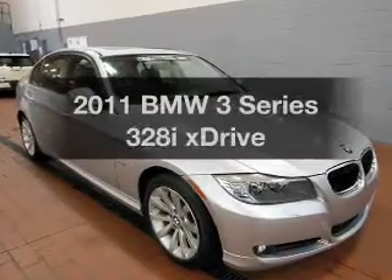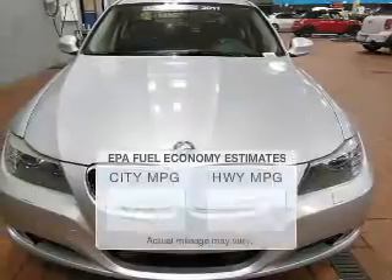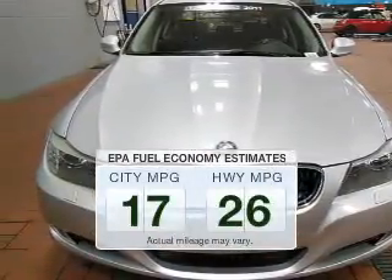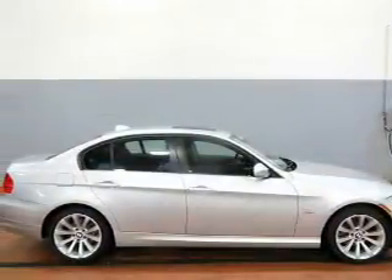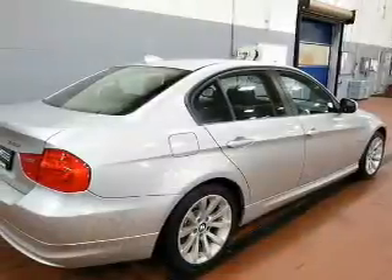Introducing the 2011 BMW 3 Series — this is the set of wheels you've been looking for. Better gas mileage means better long-term driving, and this ride delivers with a great low fuel consumption rate. The powertrain includes all-wheel drive with a reliable six-cylinder engine driven by an automatic transmission.